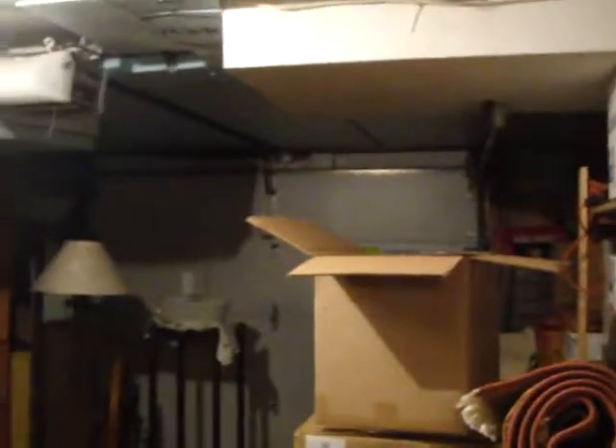And here we have the garage. It's a good sized garage — right now it's got lots of storage, but we've got the storage shelving units and it also fits a car in here as well.